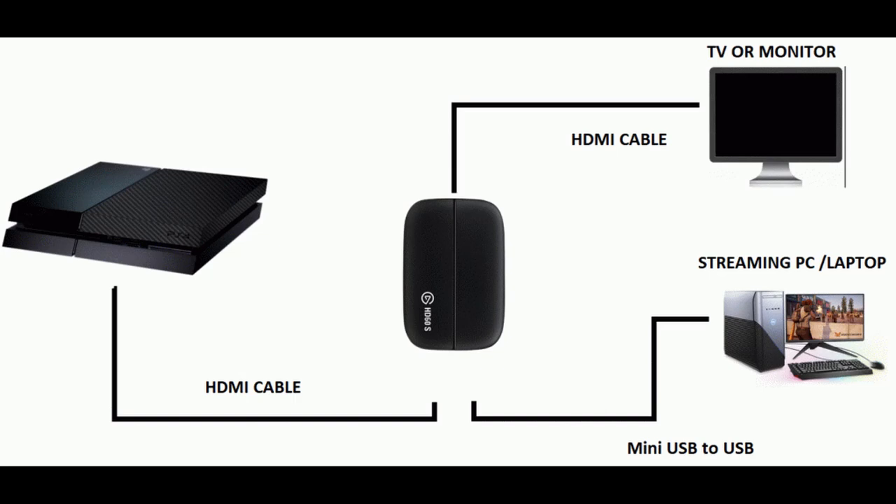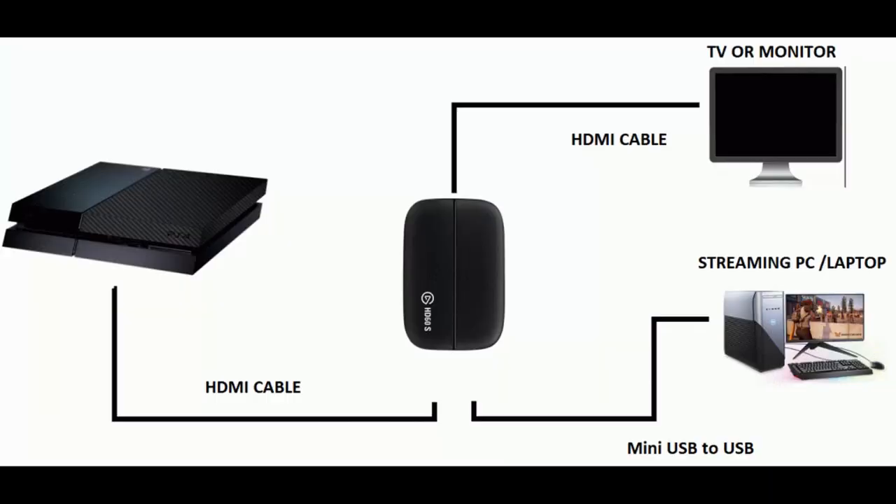The USB 3.0 slots handle capture cards like the Elgato HD60S and HD60S+, as well as many others. If you want to know how to connect your consoles and stream them through your gaming laptop to Twitch, I'll leave a video linked — I use the Nintendo Switch in that video but it works for every other console. I'll also link a video on how to stream retro games, including Nintendo 64, PlayStation 1 and 2, using a retro adapter.